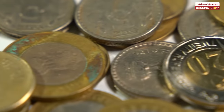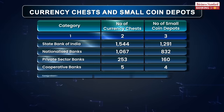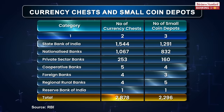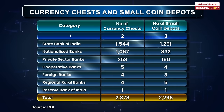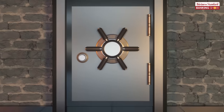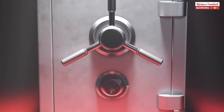According to RBI data, India has 2,878 currency chests and 2,296 small coin depots. More than half of the CCs are maintained by the State Bank of India. Nationalised banks maintain another 1,067 CCs, while private banks maintain 253 CCs. The RBI itself maintains only 1 CC.